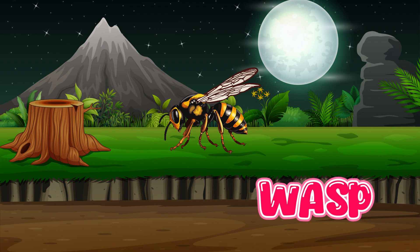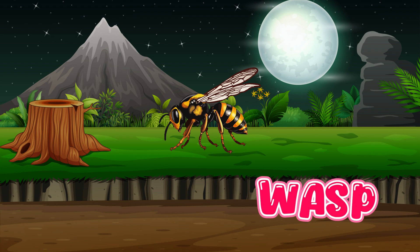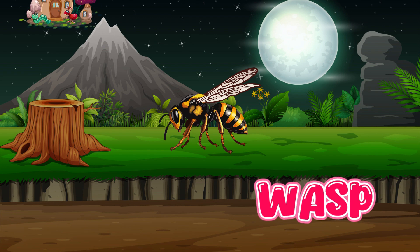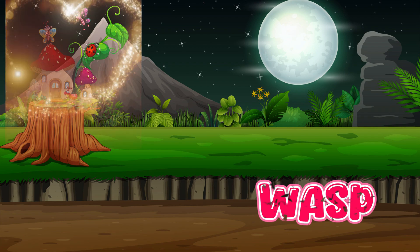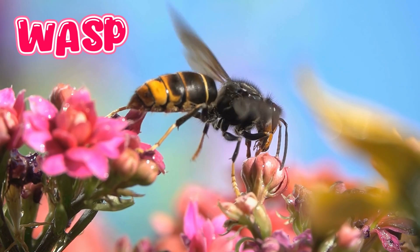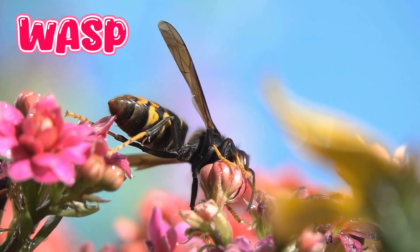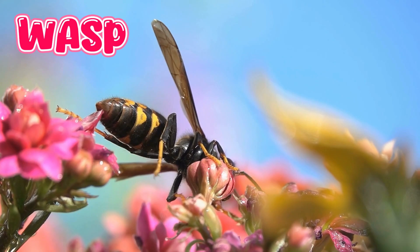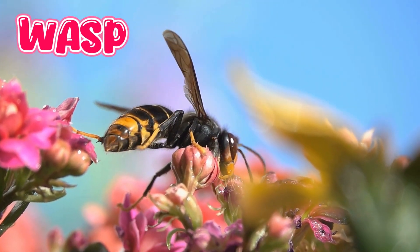Wasp. Wasps are often black and yellow, like bees, but they have narrower waists and are less fuzzy. Wasps chew wood and mix it with spit to make papery nests, usually found under roofs or trees.